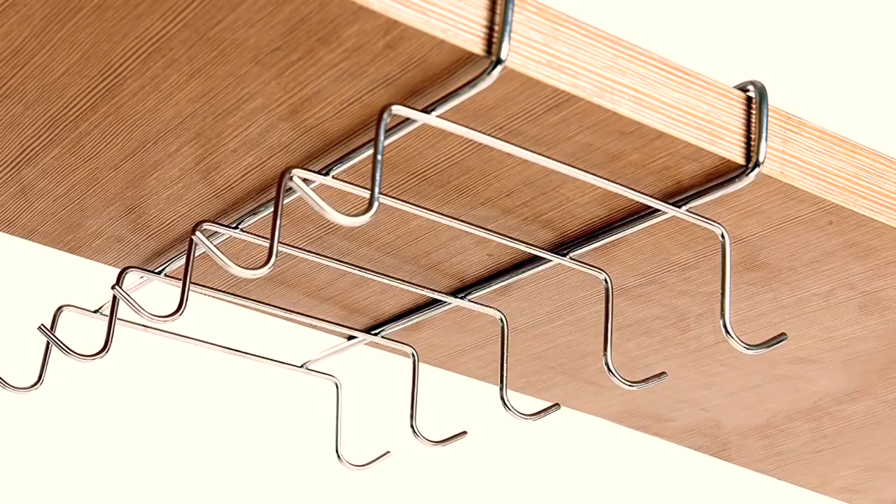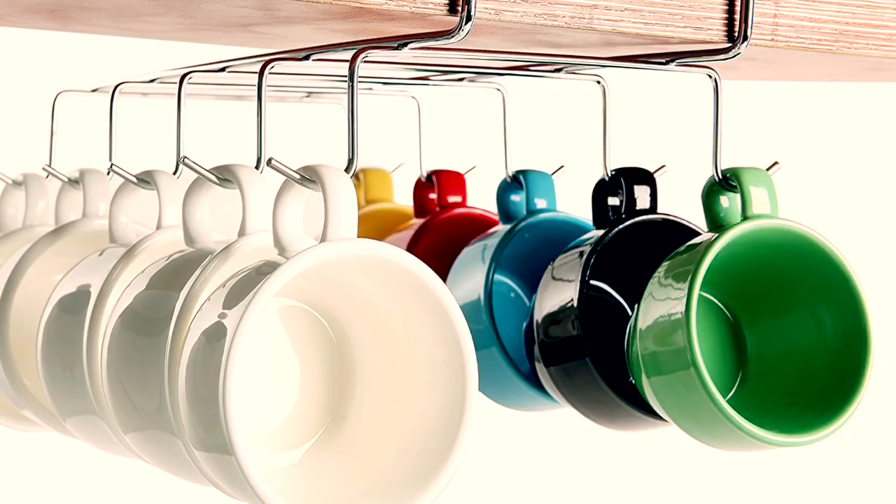Mostly the space under the cabinets or shelves goes to waste. However, you can use that space with the help of under-shelf hooks and use this space for hanging your tea and coffee mugs, spoons, and spatulas.